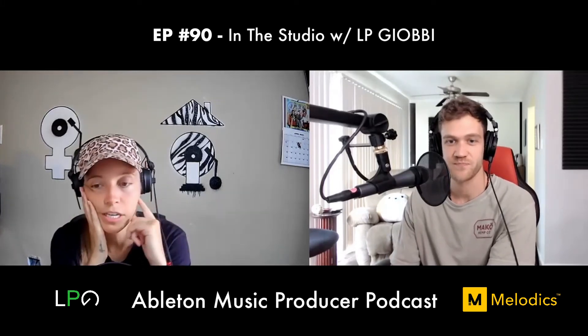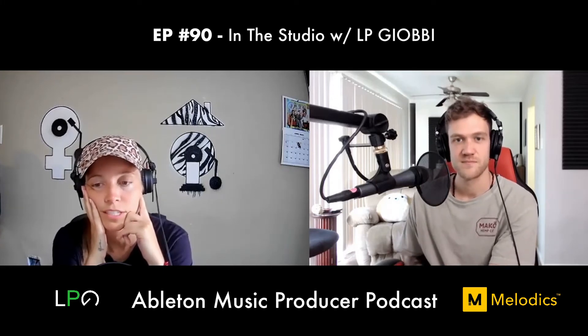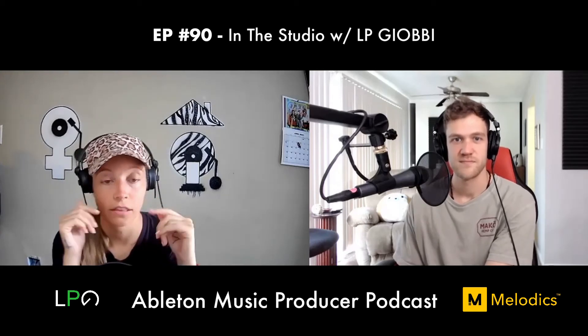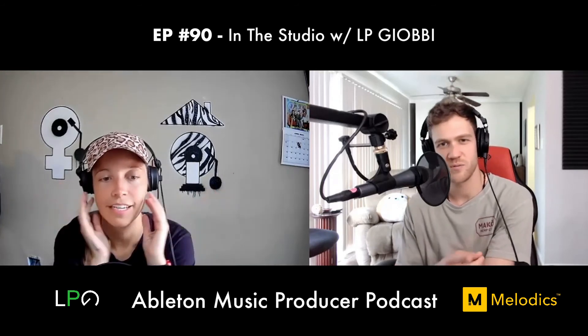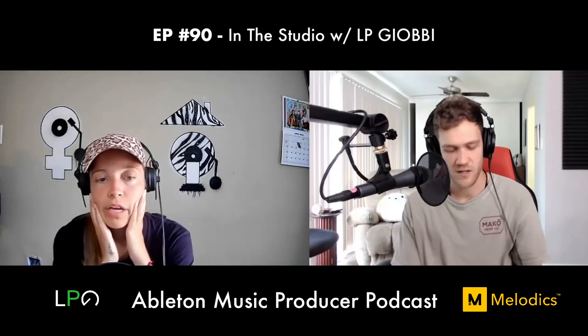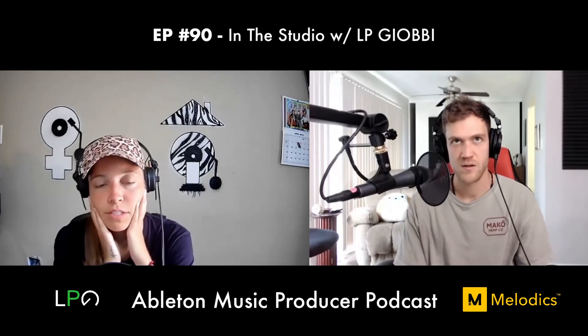The same is true for Ableton or any MIDI controller. LP recently started using the Pioneer DJS-1000 in her set — replacing the fourth CDJ with this sampler. It lets her live-loop and record her keyboard, make sequences, and slice things in real time. She just started doing it during the pandemic.